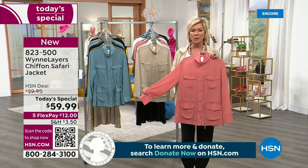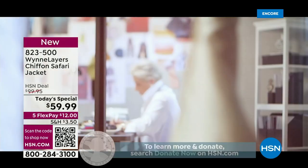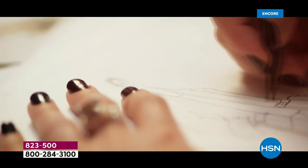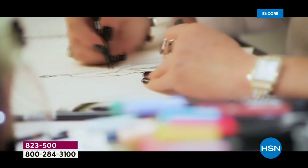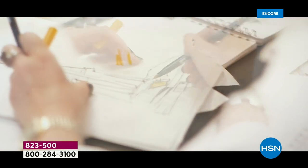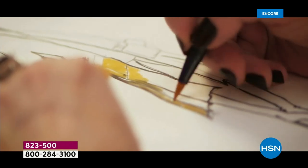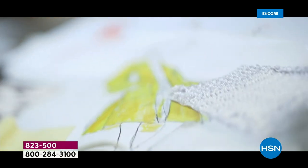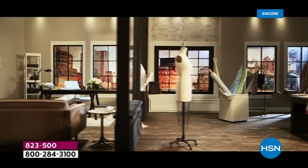Marla is so good at what she does — the construction is spot on, and you are really in for such a treat. Here's Marla at work; she starts with a sketch. She got a lot of inspiration living in Europe and Paris, and she has translated her passion for fashion into our high-end line of fashions here at HSN. It's always a pleasure to have Marla joining us live in the studios.